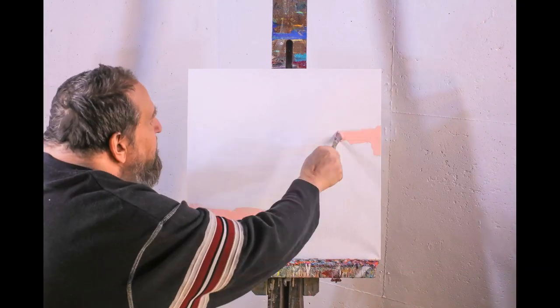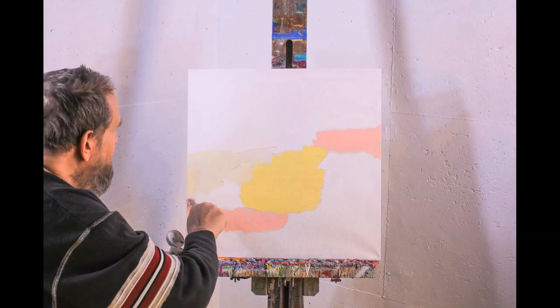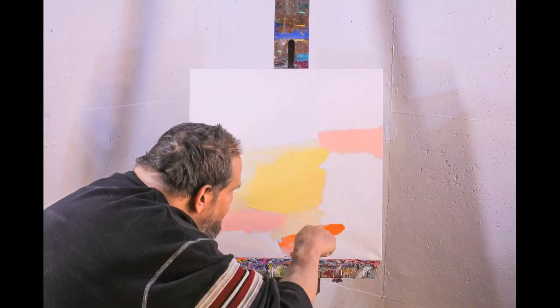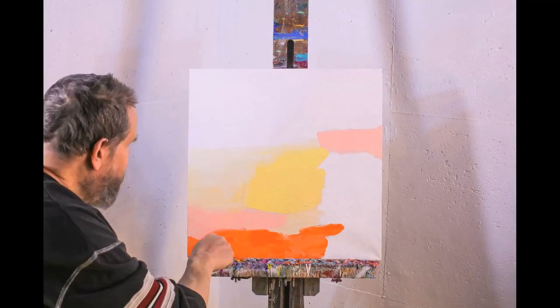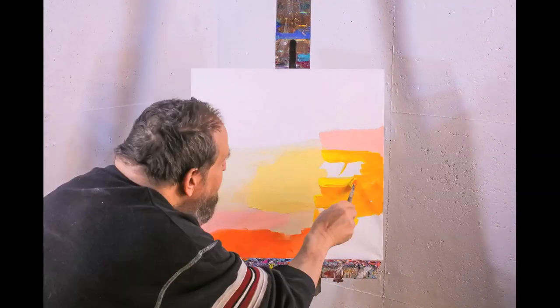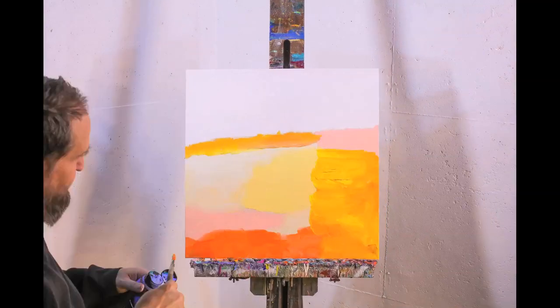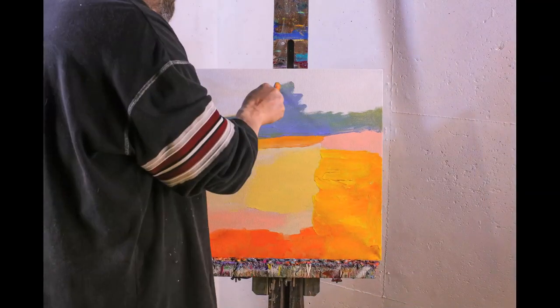This painting turned out quite unusual — it sort of has a landscape feel to it. Joan Mitchell was quoted as saying that she carries her landscapes around with her, which I thought was an interesting way of expressing her love of landscapes even though she was an abstract artist.